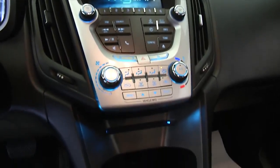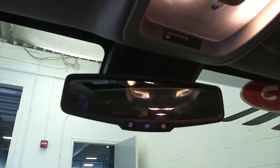MyLink Chevy system, air conditioning, and OnStar available with a subscription.